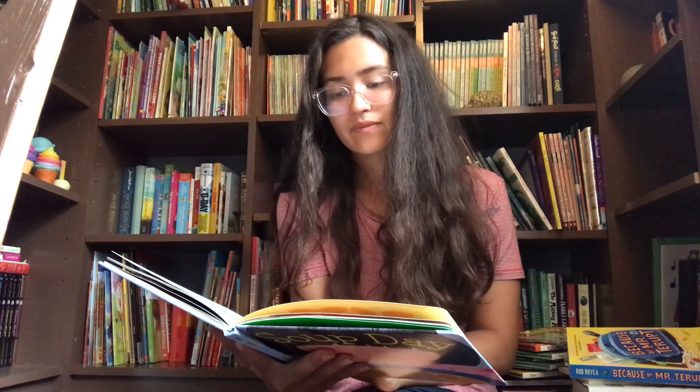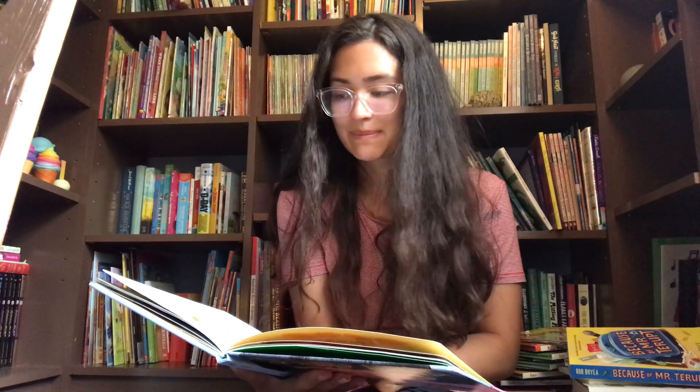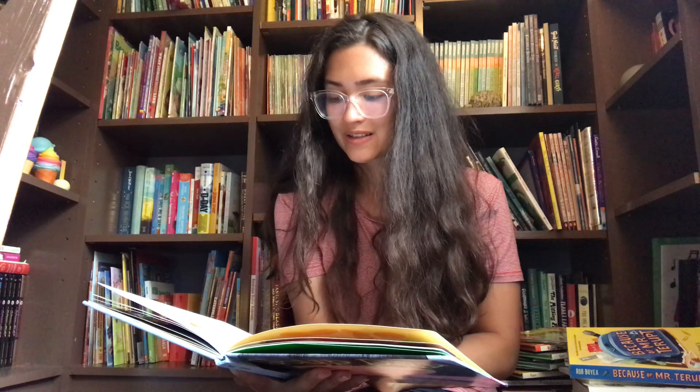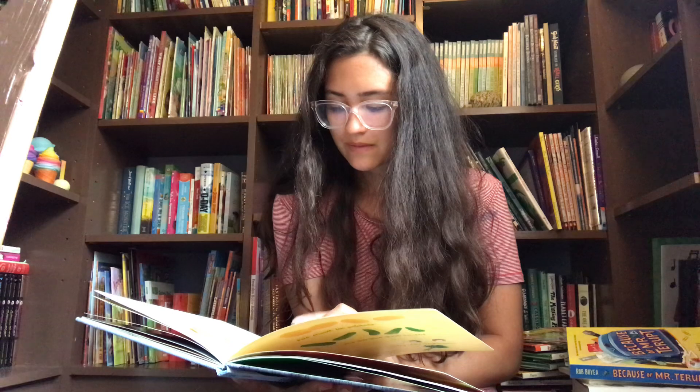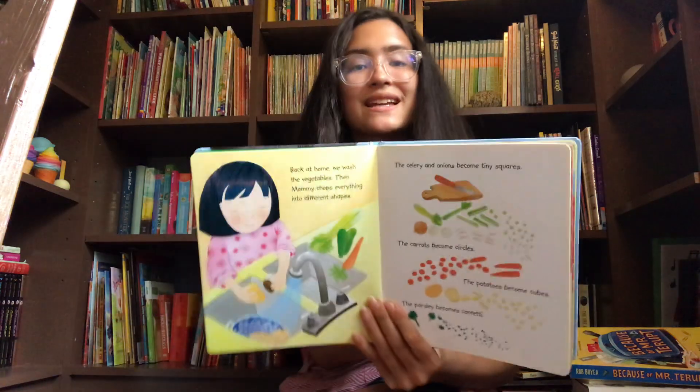Back at home, we wash the vegetables. Then Mommy chops everything into different shapes. The celery and onions become tiny squares. The carrots become circles. The potatoes become cubes. The parsley becomes confetti.